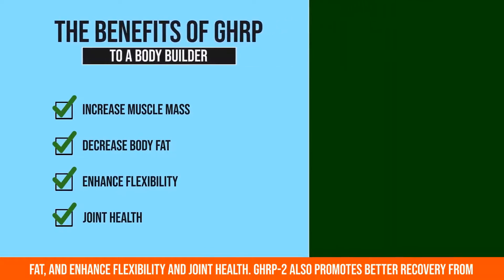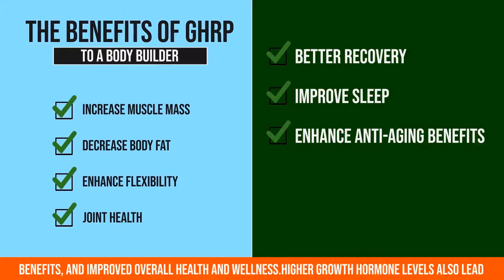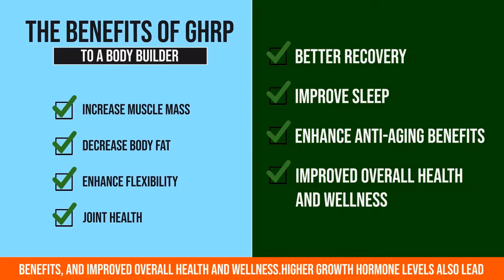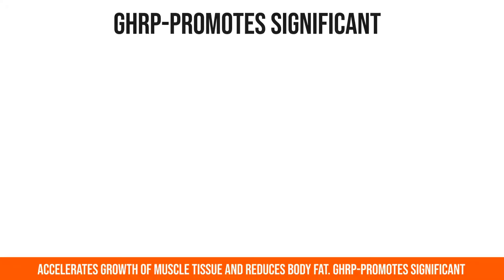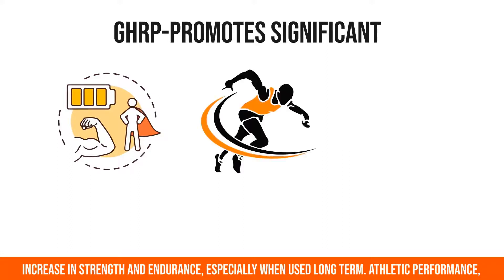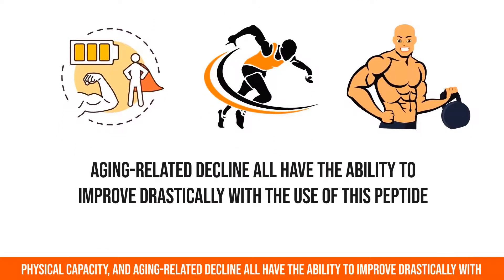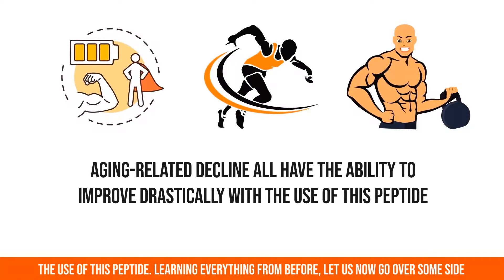GHRP2 also promotes better recovery from injuries and training. GHRP2 also functions to improve sleep, enhance anti-aging benefits, and improve overall health and wellness. GHRP promotes significant increase in strength and endurance, especially when used long term. Athletic performance, physical capacity, and aging-related decline all have the ability to improve drastically with the use of this peptide.